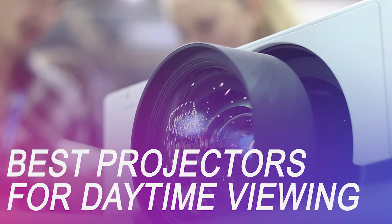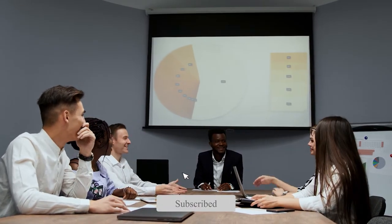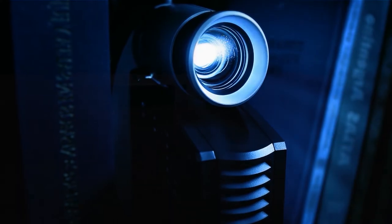If you're on the market for a new daytime projector, we've got you covered. Whether you're looking for the budget option or the greatest one, we have an option for you, so let's get started.